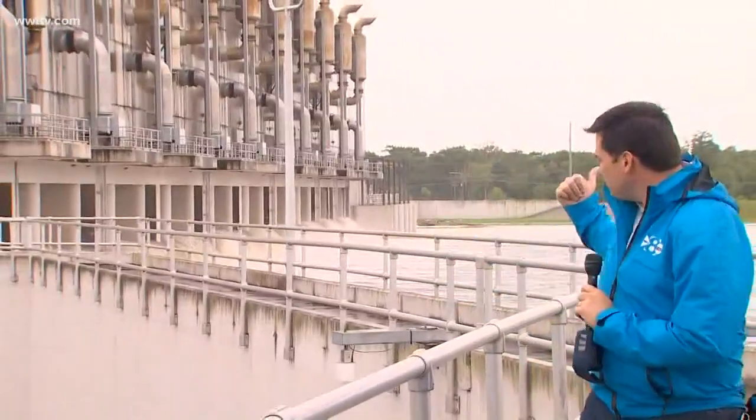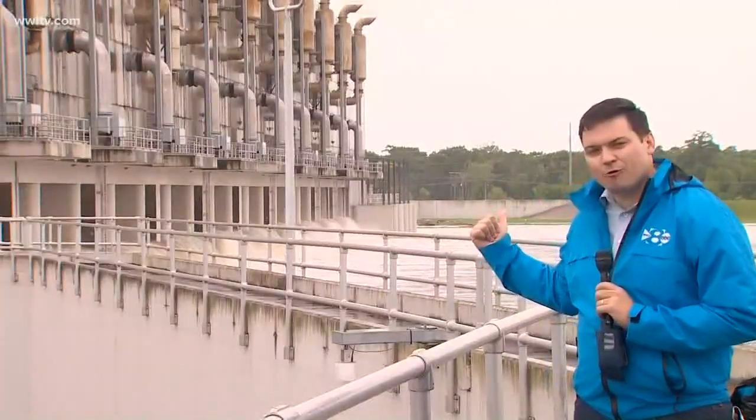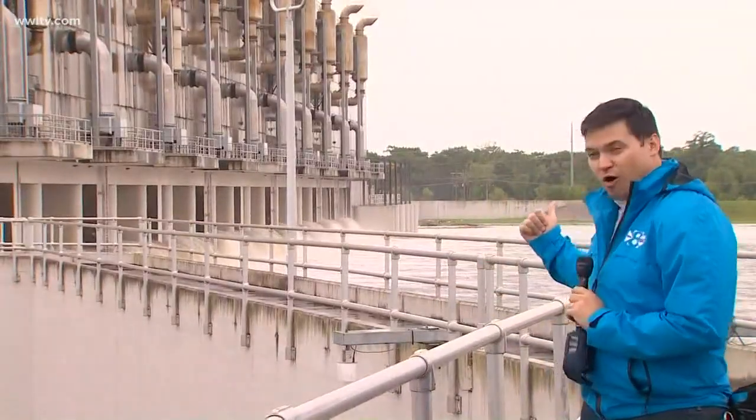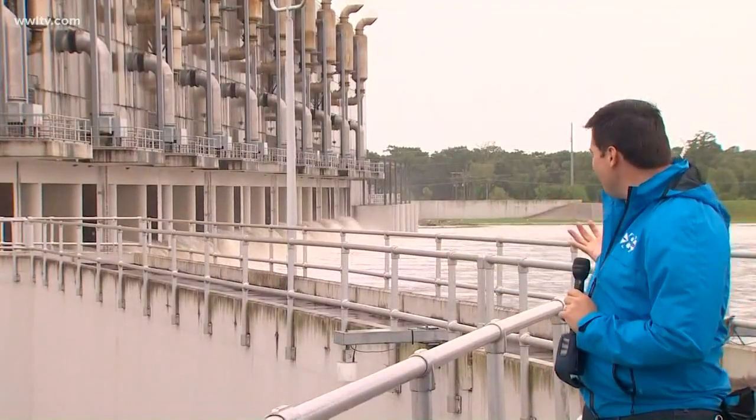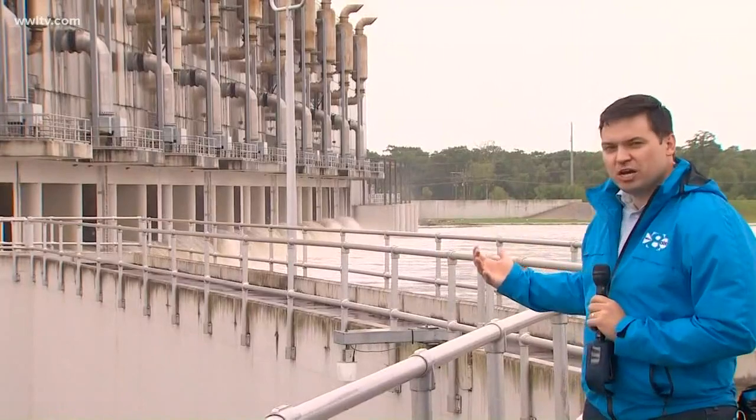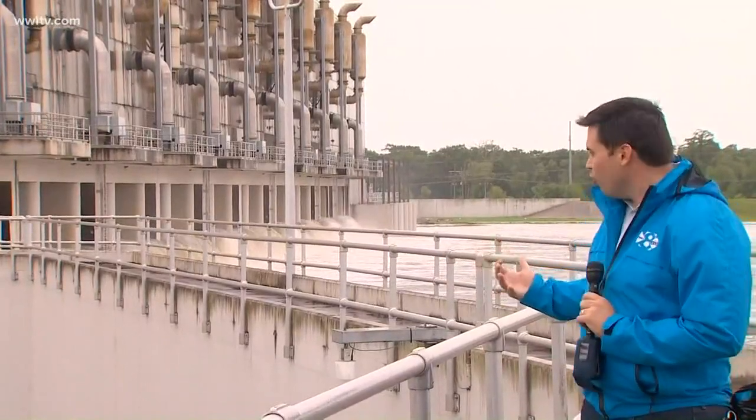All 11 pumps have been flipped on for about the last hour. You can see all the water that's coming out right now. That is actually less water than it was at the beginning — they're in cool-down mode right now because they've been able to push enough water out to achieve their goals.